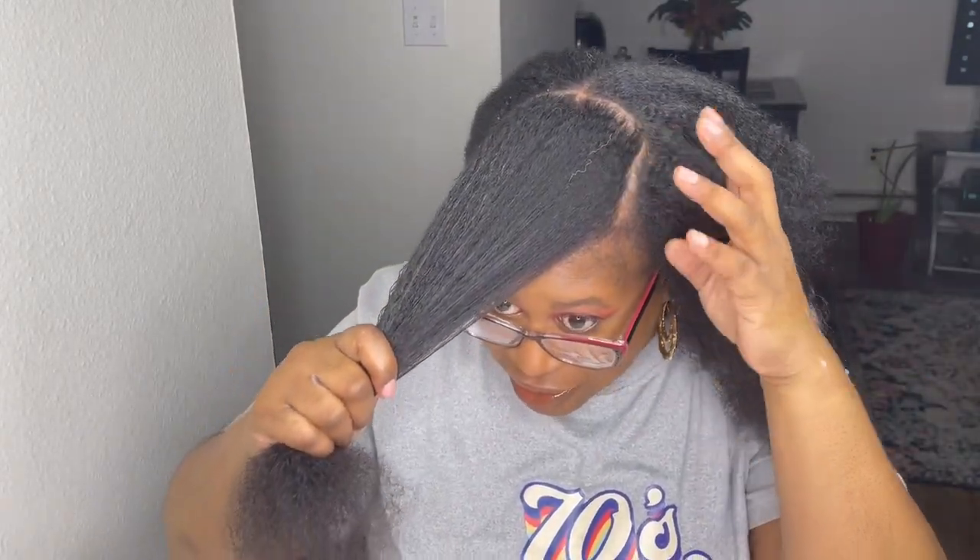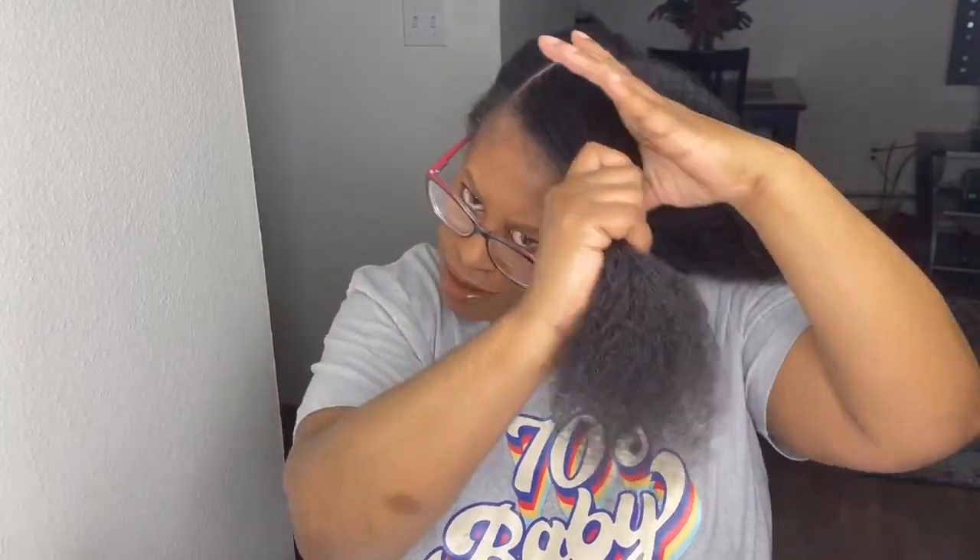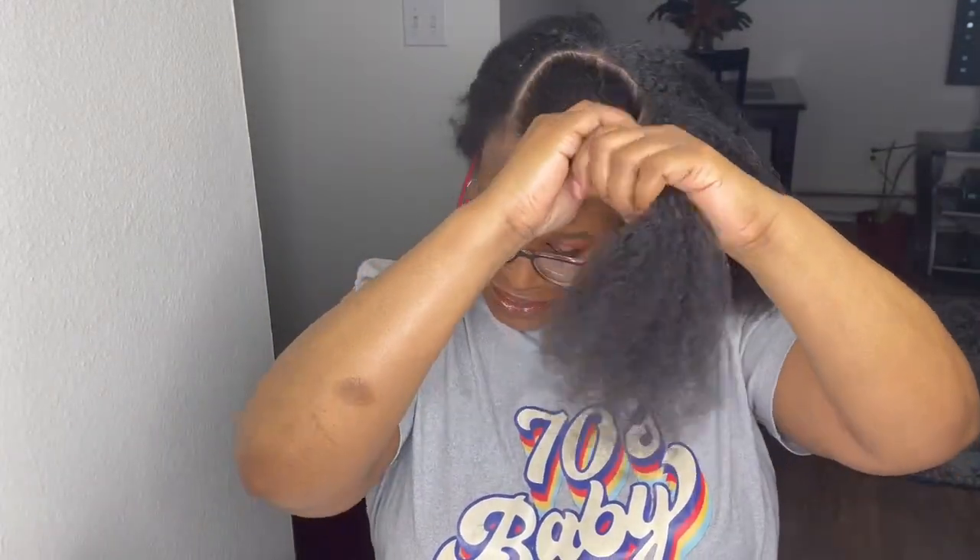Oh, look at that gray! Speaking of gray — did y'all watch my last video? Let's check in.